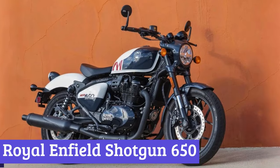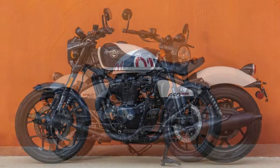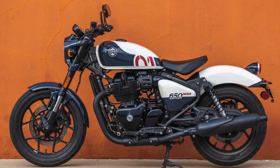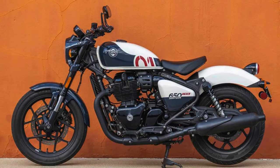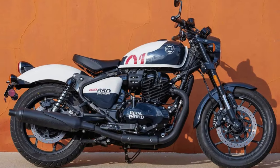Number 7: Royal Enfield Shotgun 650. Forget the stagecoach — the new Royal Enfield Shotgun 650 is here to redefine the ride. This ain't your grandpa's Enfield. It's a modern classic with a 648cc punch that'll leave dust clouds and daydreams in its wake.